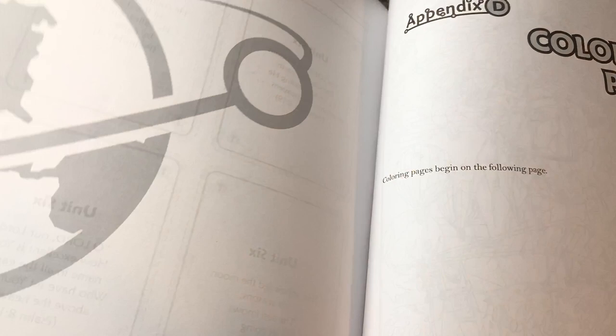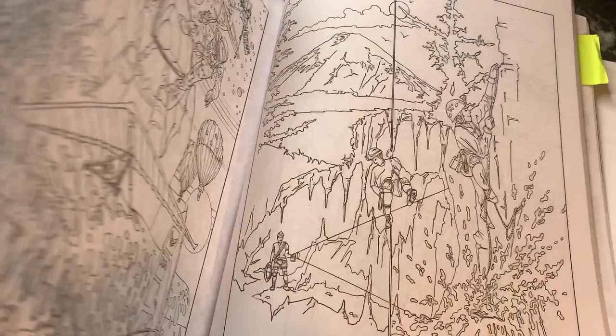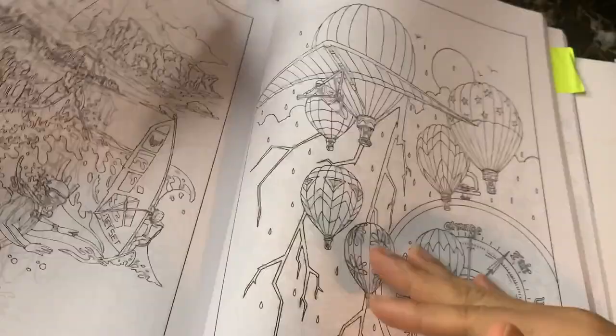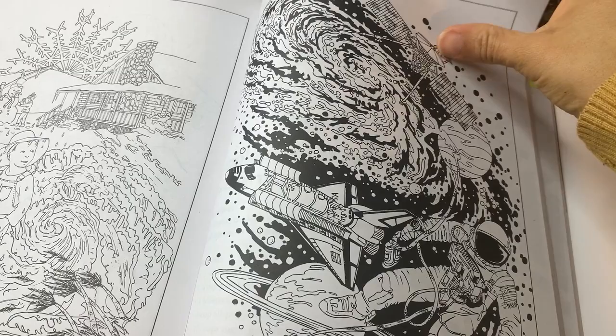Appendix D is the coloring pages. As I mentioned, they appear in the beginning of every unit, but they're also all available together here at the back of the book so you can copy them for your students. Appendix E is recipes and supplemental activities — these are activities that correlate with the hands-on time.